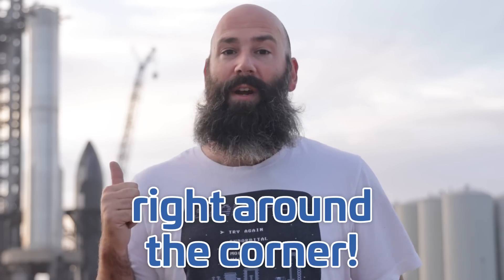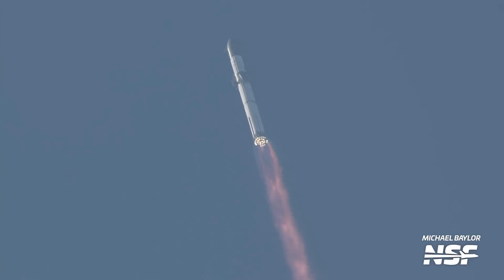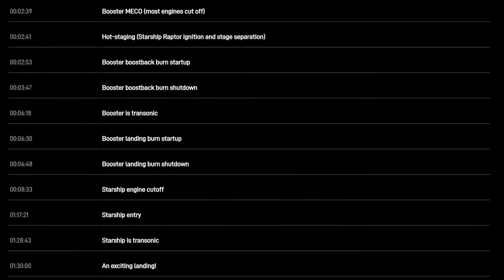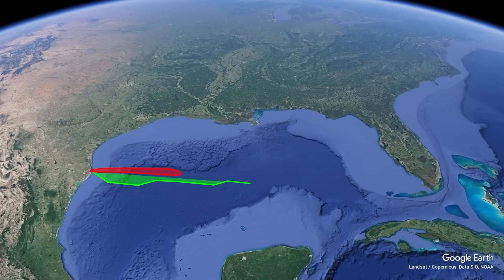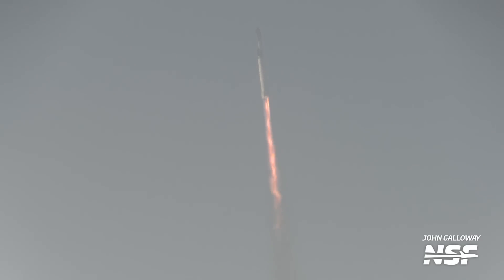Starship Flight 2 is right around the corner. So what can we expect to see on this historic test flight? SpaceX has finally released information about the pre-launch and launch timeline. There have also been hazard notices from literally all around the globe that give us an idea of the trajectory that Starship will follow. We've decided to piece everything together and give you an idea of what we expect to see on the day of launch and how that compares to the first flight of Starship.